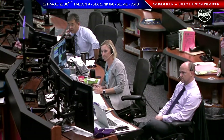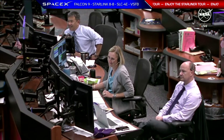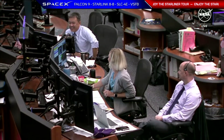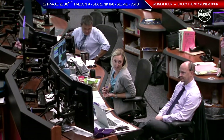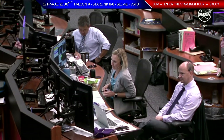Thank you very much. It all sounds good. We're ready on the ground whenever you guys are ready. We'll start the event. Let us know when you're ready and I'll start reading the script.